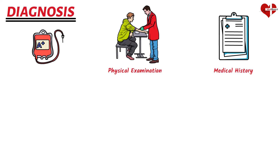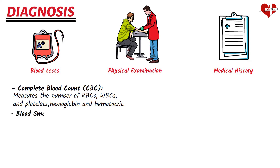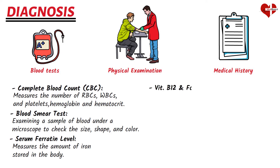Diagnosing anemia typically involves a combination of medical history, physical examination, and blood tests. A complete blood count (CBC) measures the number of red blood cells, white blood cells, and platelets, as well as hemoglobin and hematocrit levels. A blood smear examines cell size, shape, and color under a microscope. Serum ferritin level measures iron stored in the body, while vitamin B12 and folate level tests measure nutrients important for red blood cell production.